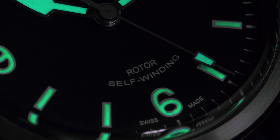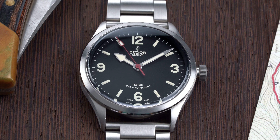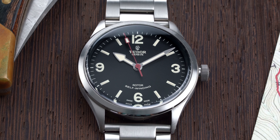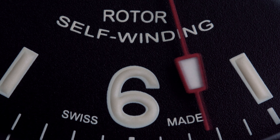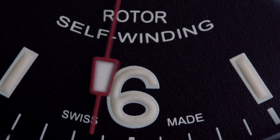At first glance, the numerals and markers look printed flat. However, when you get close you see they are heavily painted on, giving an effect similar to that of an applied marker. I've heard these are hand-painted, but I was not able to find any proof of that. Regardless, it's a cool effect, and when the light hits the dial just right, the numerals and markers really pop off from the matte black dial.